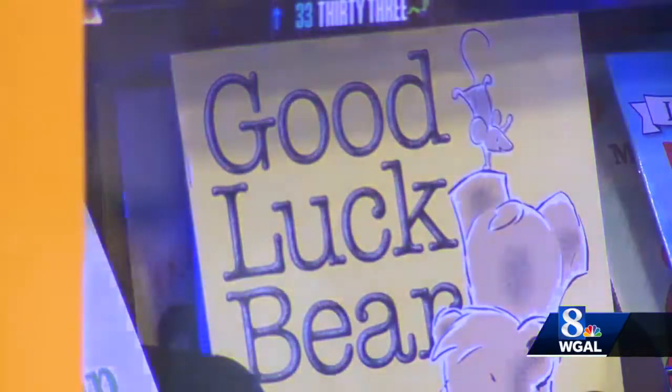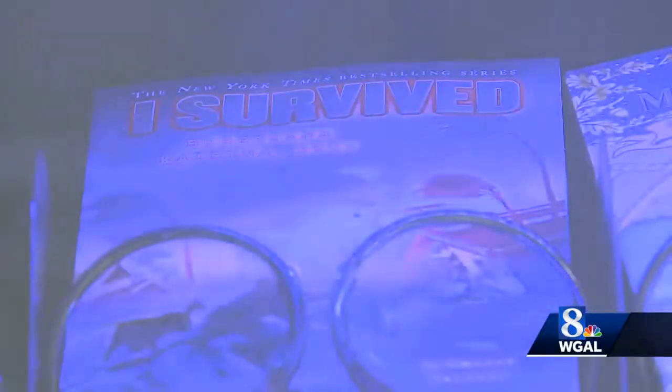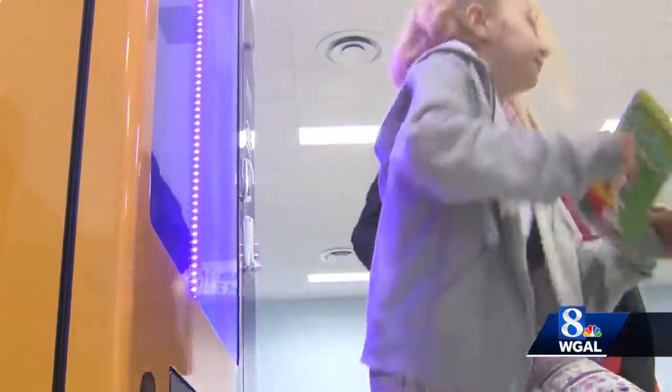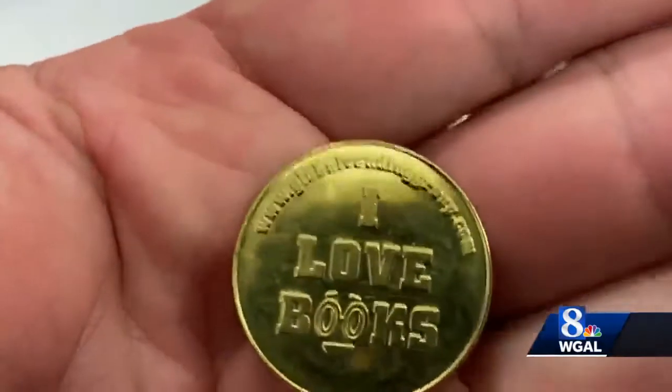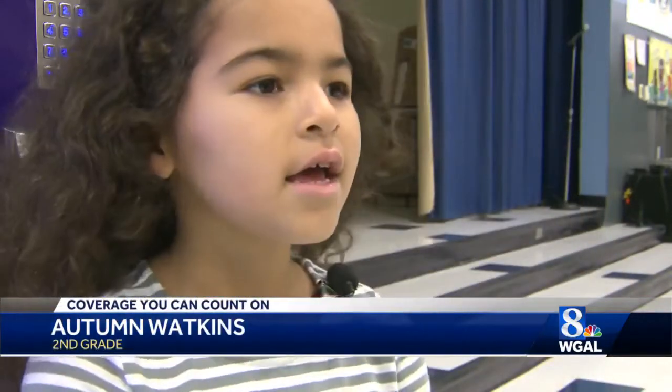It was really cool. This is the school's new vending machine, filled with books. It's pretty much the same concept as a regular vending machine, but it uses NSHE tokens. It's like a yellow token that has a worm on it, and if you put it in the slot, then you can get a book.